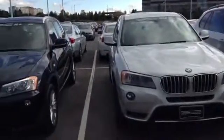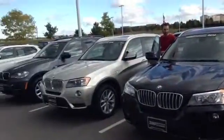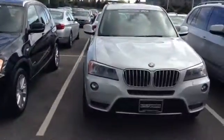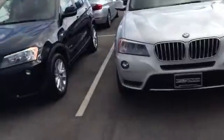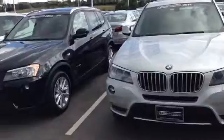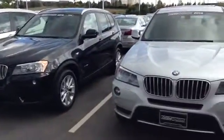Hey there, Danielle. Adam over here at Champ BMW. Here's a quick video of a couple of 2014 X3s that we have available. These are all certified pre-owned, and they all have roughly the same options. They have the same engine, which is the 28i — it's the 2-liter twin turbo four-cylinder engine, 240 horsepower.